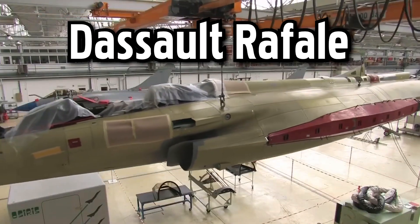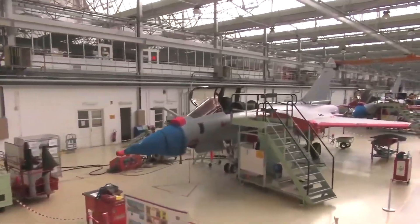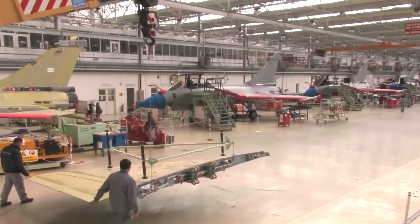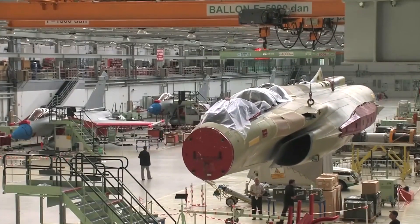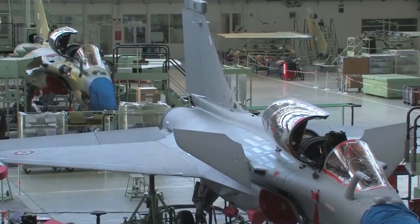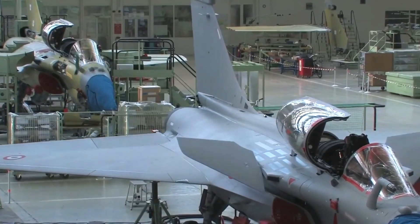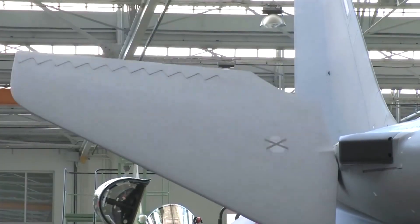Welcome to the Dassault Rafale C factory tour. The Rafale C is a multi-role fighter aircraft and one of the variants of the Rafale aircraft series, which also includes the Rafale B twin-seat version and the Rafale M naval variant. This fighter jet is primarily designed for the French Air Force and operates from land-based airfields. It is a fourth-generation fighter jet that incorporates advanced avionics, a fly-by-wire flight control system, and a wide range of weapons and sensors.